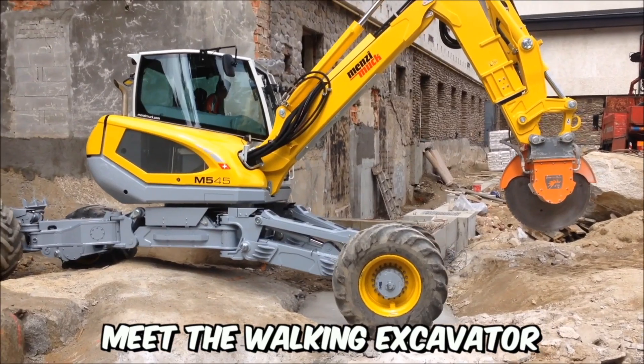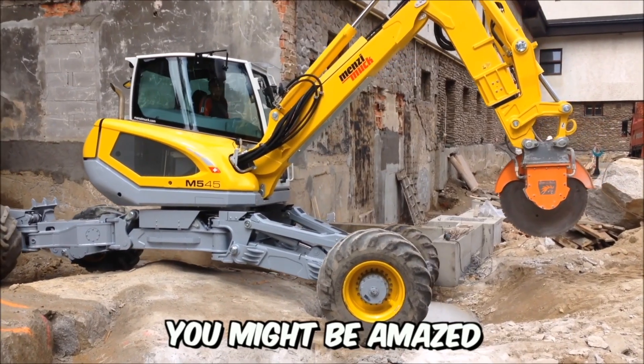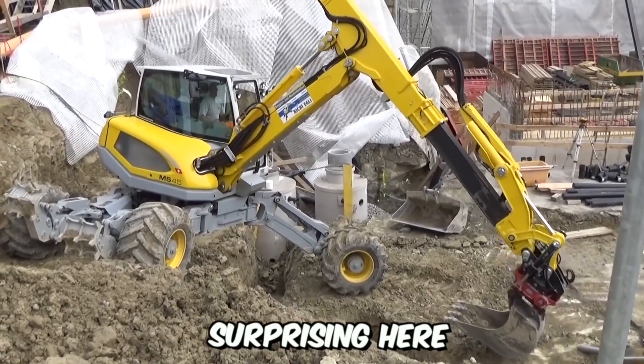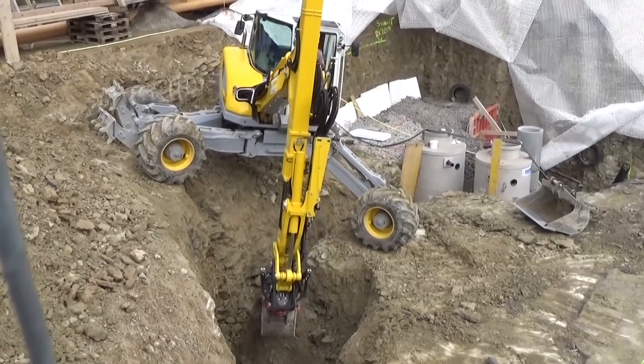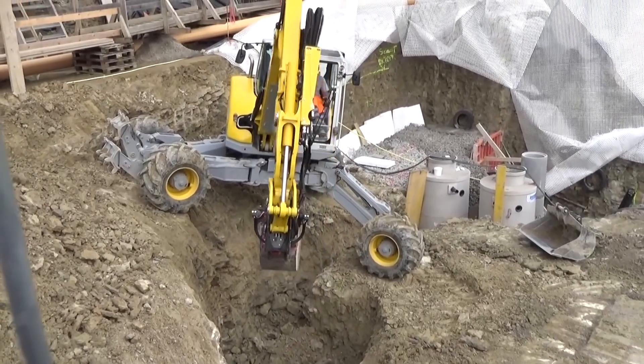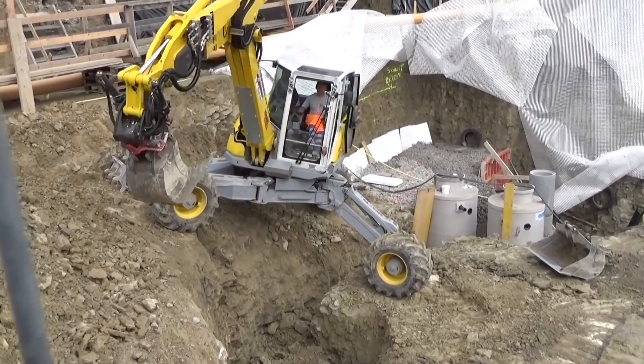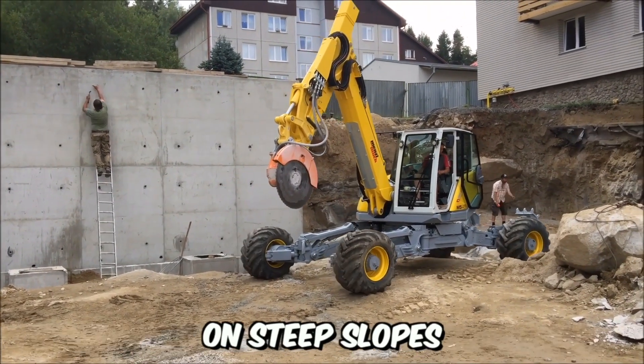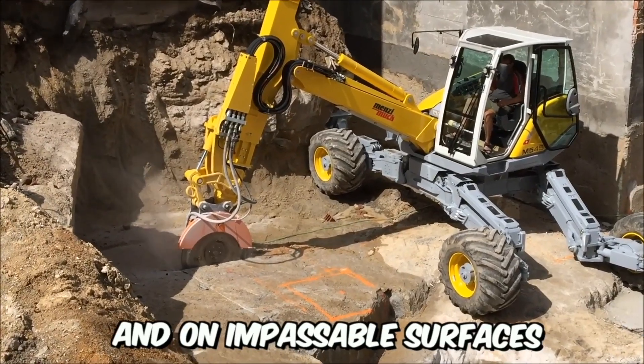Meet the walking excavator from Siku. You might be amazed by the size of this machine, but there's nothing particularly surprising here. Thanks to its compact dimensions, the excavator excels in its job on extreme construction sites, making it truly the best choice for earthworks on steep slopes, in mountains, and on impassable surfaces.